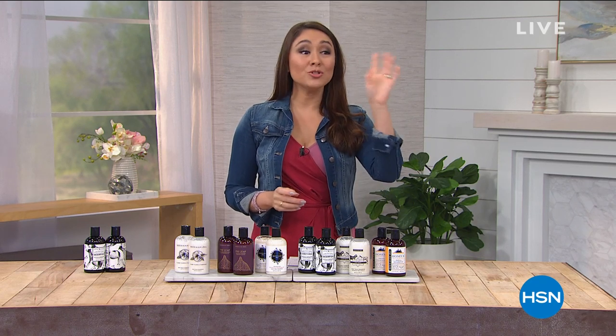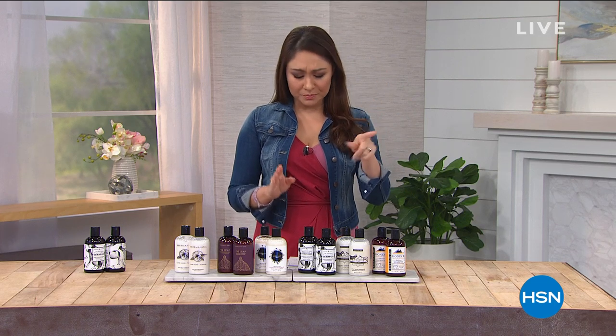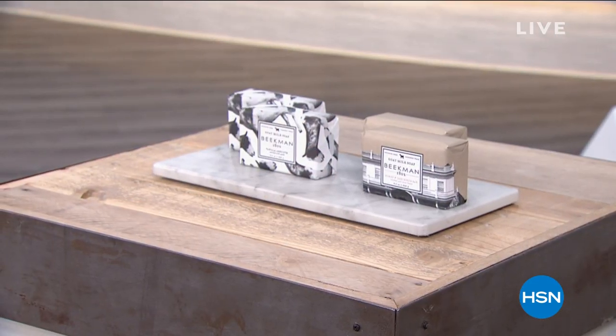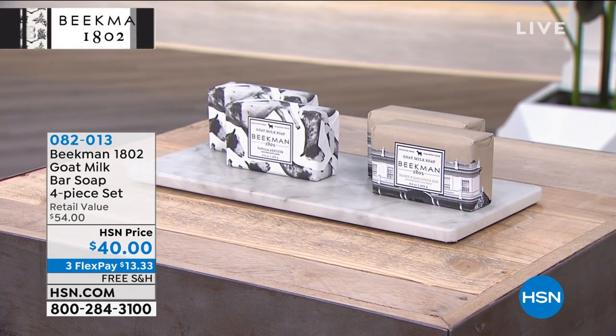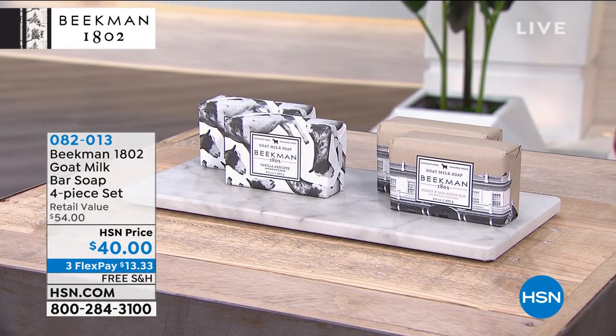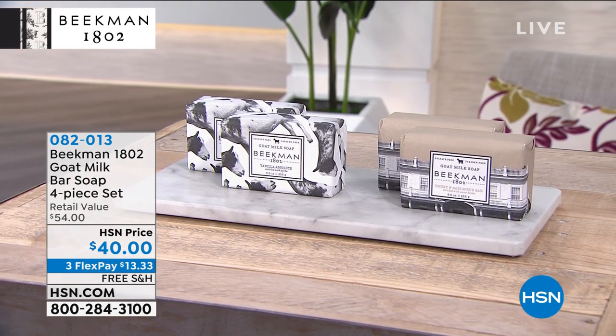We have a four-piece set — this is the Goat Milk Bar Soap, four-piece. These are half a pound each. These bars are huge. This is available today — all four of them for $40. It is that triple-milled goat milk soap.